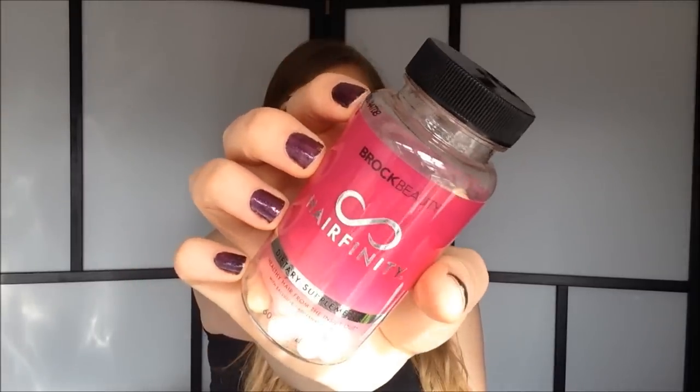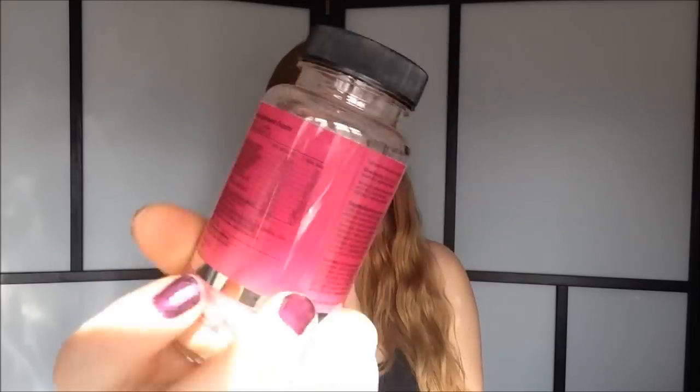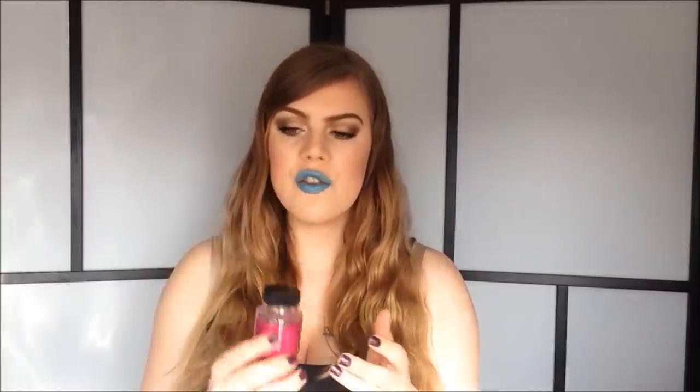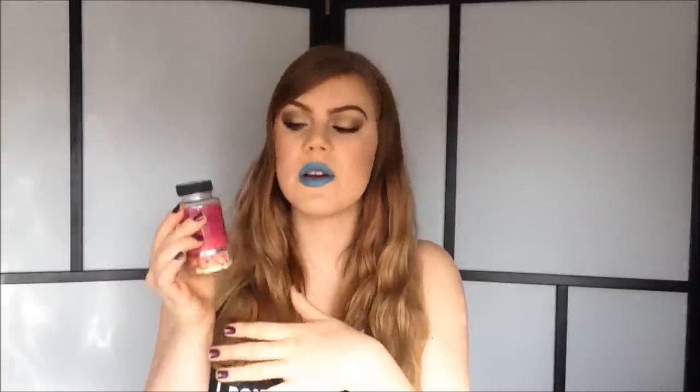So this is what it looks like. On the back you have all the ingredients, and this is what the vitamin looks like. You're supposed to take two of these a day, so I just take two at night together with my other medicine. It's really simple to take, and you know what's in it because it's listed right on the back.